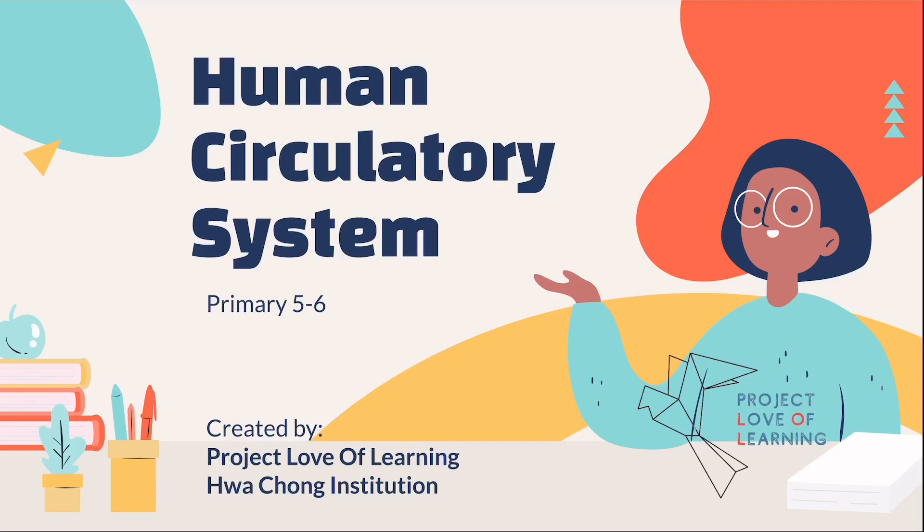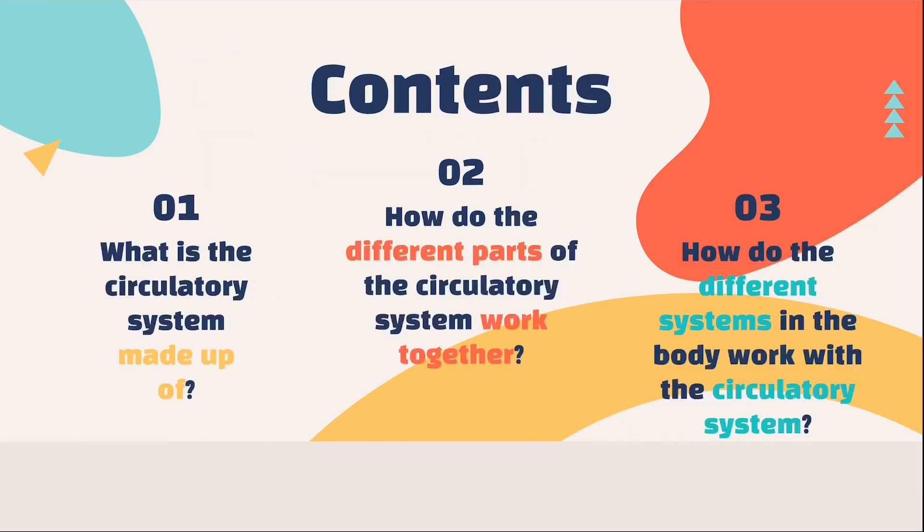Hi students, today we'll be touching on the topic of the human circulatory system. Here are some guiding questions that we will be looking at today. Firstly, what is the circulatory system made up of? Next, how do the different parts of the circulatory system work together? And lastly, how do the different systems in the body work together?